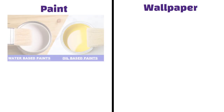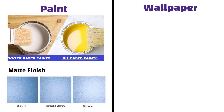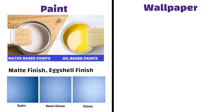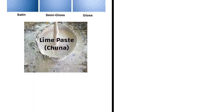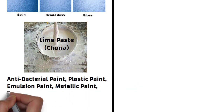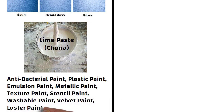Variety. Paints come in different types such as water-based and oil-based paints. They also come in different finishes such as matte finish, satin finish, semi-gloss finish, gloss finish and eggshell finish. Paint has improved over the years, from antibacterial paint, plastic paint, emulsion paint, metallic paint, texture paint, stencil paint, washable paint, velvet paint, luster paint, etc., and is still improving.